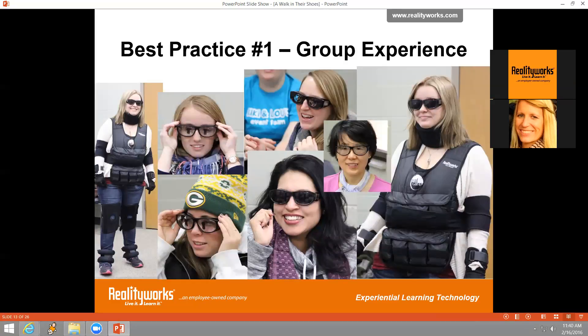One best practice is the group experience. When a group of students experiences the exercise together, it enriches the conversation as more people can compare how each is feeling. Many lessons include a series of tasks to perform with various parts of the simulator on, including a fully immersive experience in lesson seven. Some of the tasks include tying your shoes, using a cell phone, reading a newspaper, opening a door, putting on a jacket, combing your hair, and putting on a belt. We recommend having groups of students wear it at the same time so the shared experience deepens the discussion.